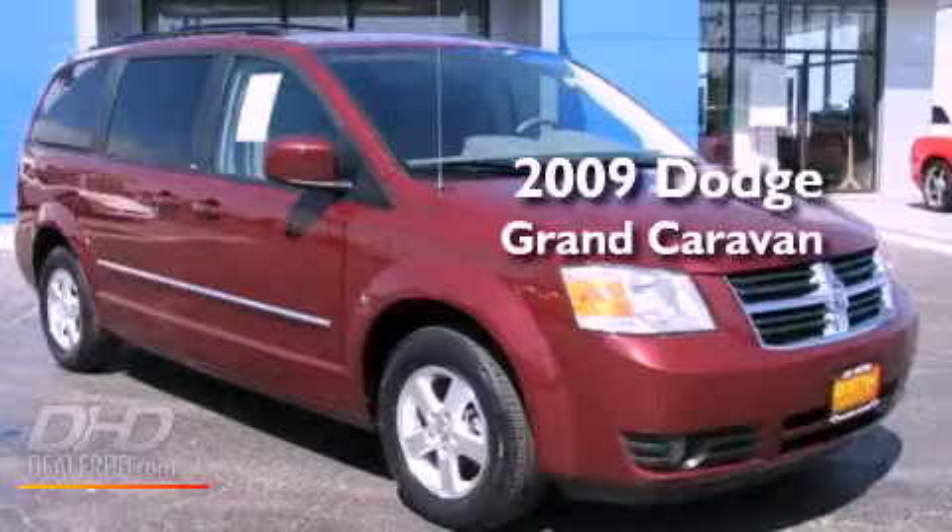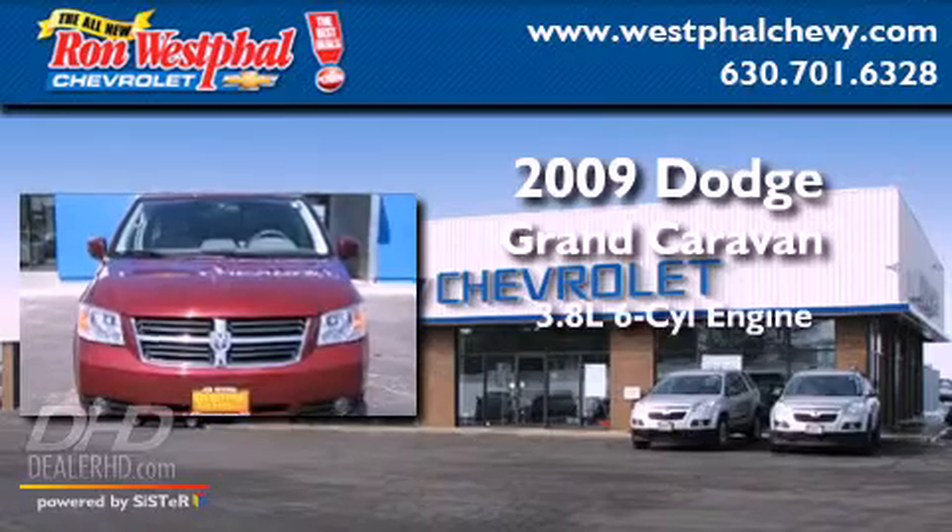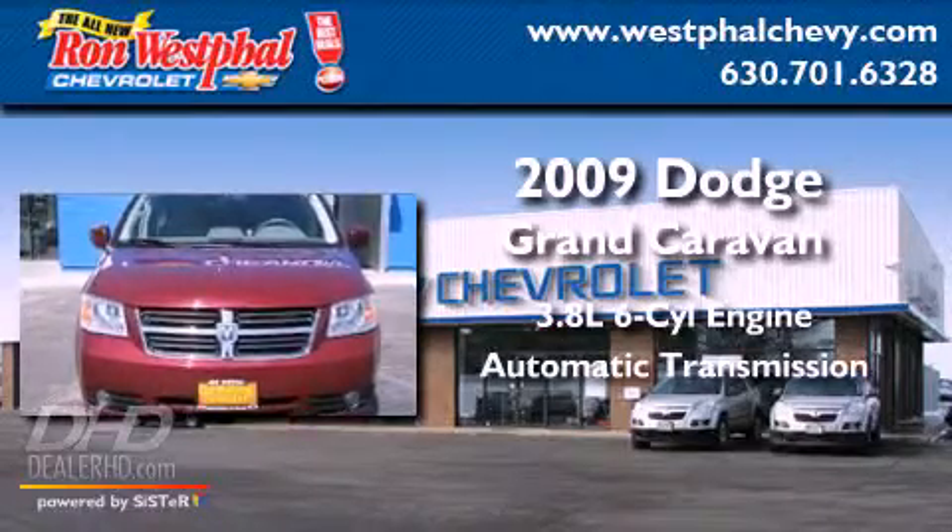This is a 2009 Dodge Grand Caravan. It has a 3.8-liter six-cylinder engine and an automatic transmission.